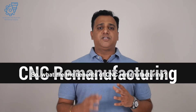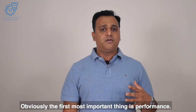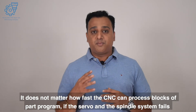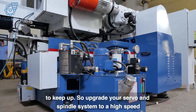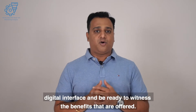So what are the benefits of CNC remanufacturing? The first and most important is performance. It does not matter how fast the CNC can process blocks of part programs if the servo and spindle systems fail to keep up. Upgrade your servo and spindle system to a high-speed digital interface and be ready to witness the benefits offered.